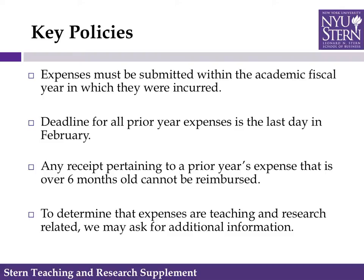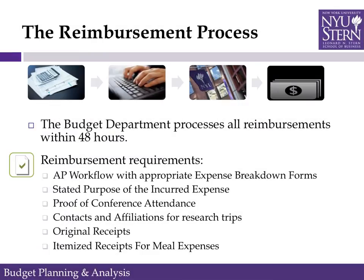For example, proof of conference attendance or a business purpose for expenses. The reimbursement process is very thorough. We review for compliance and funds availability to prevent unnecessary delays. The budget department processes all reimbursements within 48 hours.